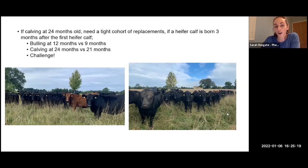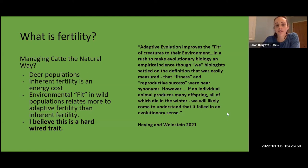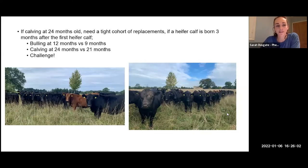This is really important when considering rearing heifer replacements. We want a tight cohort of heifer calves. If a heifer calf is born three months behind the first, she has a lot of catching up to do. If the oldest heifer is going to the bull at 12 months old, the youngest is going at 9 months old — that's quite a challenge to be in the right condition for bulling. If she does get in calf, she's then having to calve at 21 months instead of 24. So focusing on those maternal traits to really hit fertility is absolutely key in heifer replacements too.